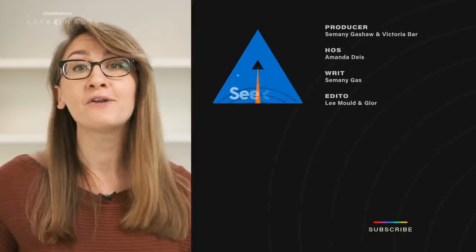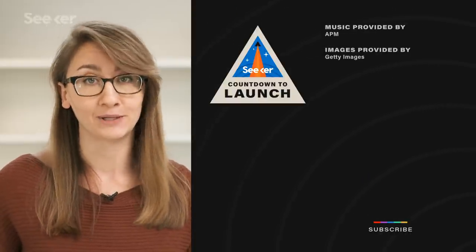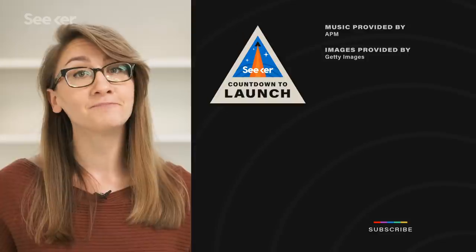For more rocket launches, check out our countdown to launch series. If there are any other launches that you want to see us cover, let us know in the comments below. Be sure to subscribe to TheSeeker, and thanks for watching.